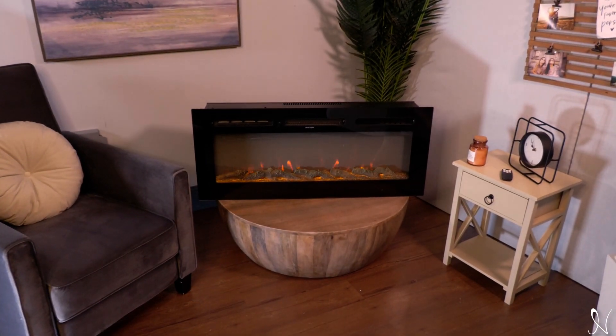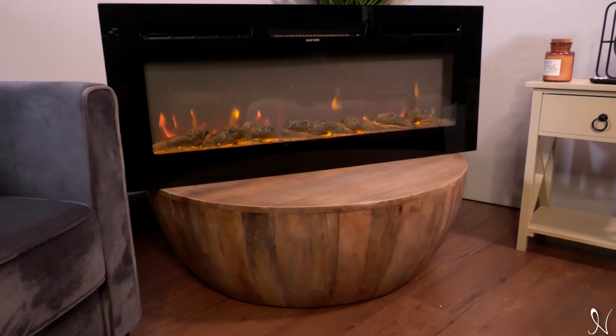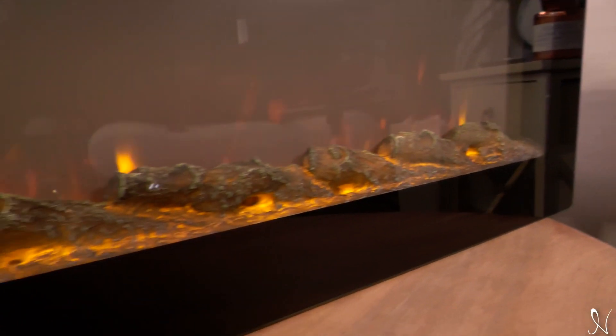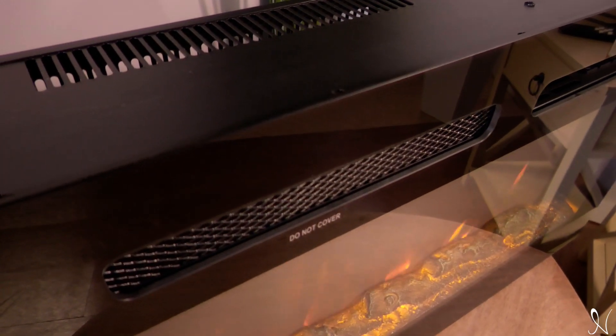Naomi Home presents the Kimbell Electric Fireplace. This fireplace was crafted to keep you warm in style. Customize it any way you want with crystal stone or carbon log. Keep your friends and family cozy and warm with the front vent heating.